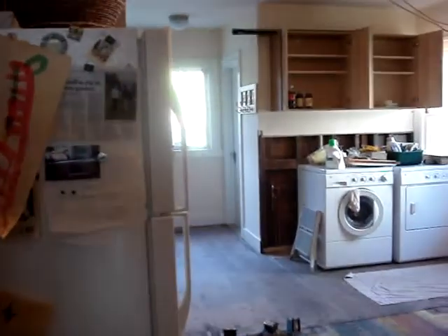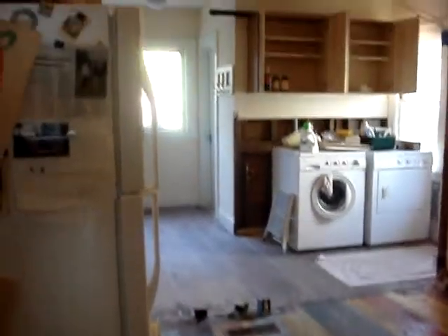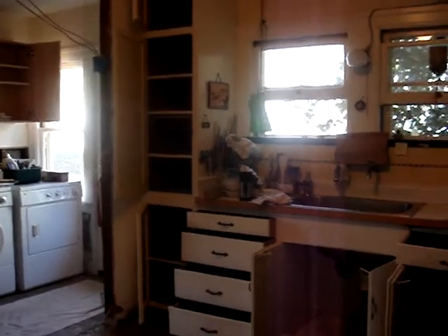In the background, you see the washer and dryer. There used to be a wall there between the kitchen where the stripes on the floor end. And then — look at all those cupboards. They used to be just completely full.